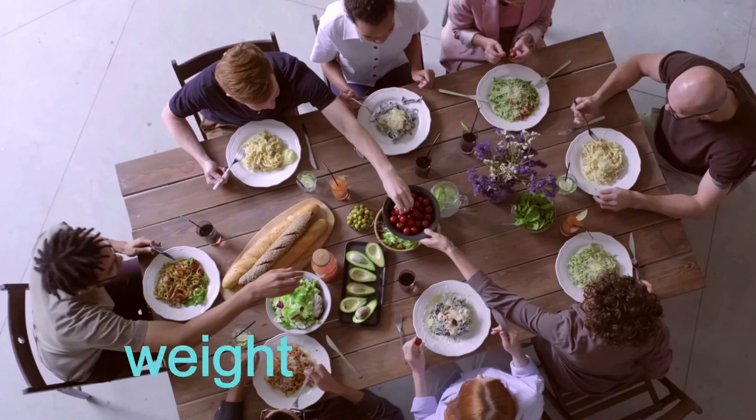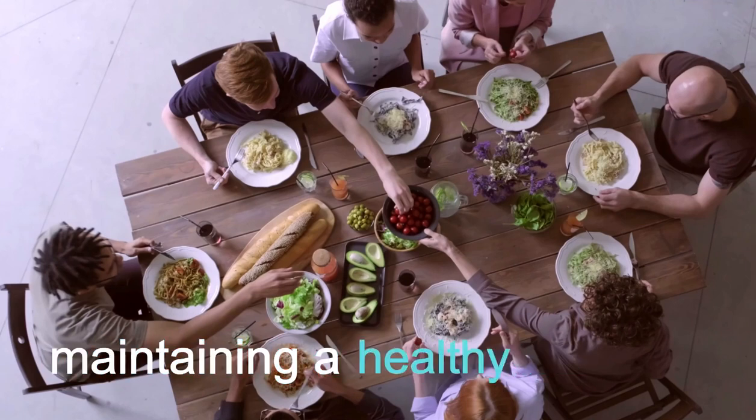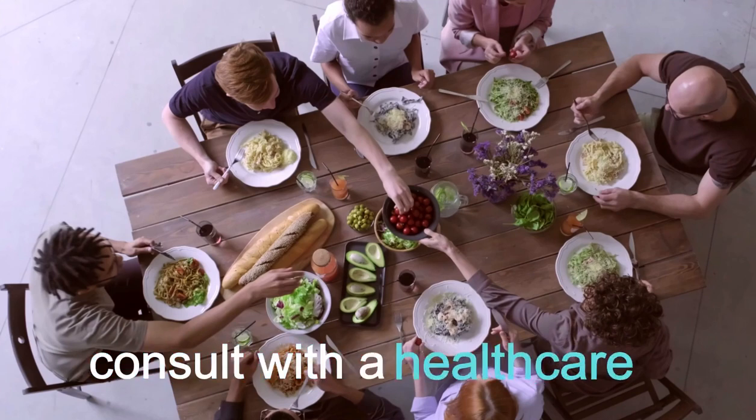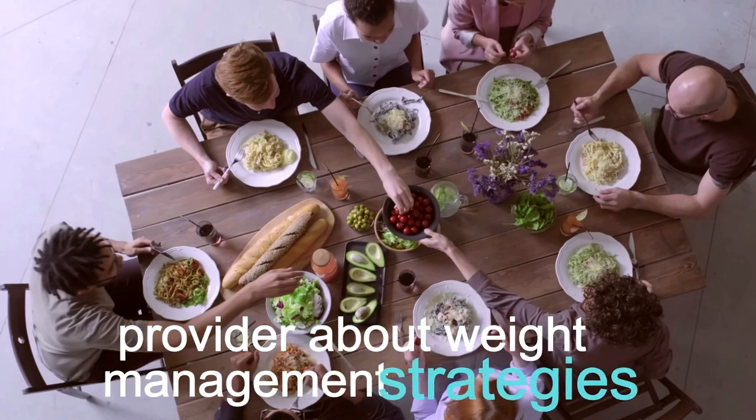Number 8: Weight Management. Maintaining a healthy weight can reduce the risk of pancreatitis. If you are overweight, consult with a healthcare provider about weight management strategies.